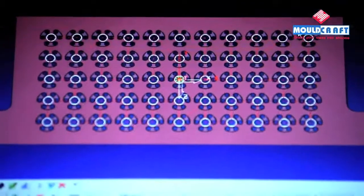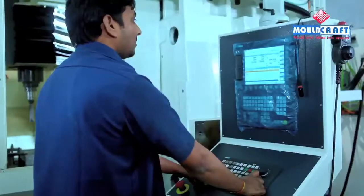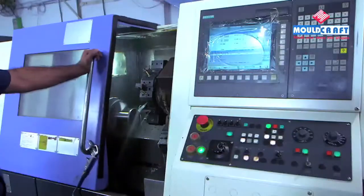We have a dedicated team of designers, pattern makers, tool makers and CNC operators to cater to all your needs from design to manufacturing and delivery.